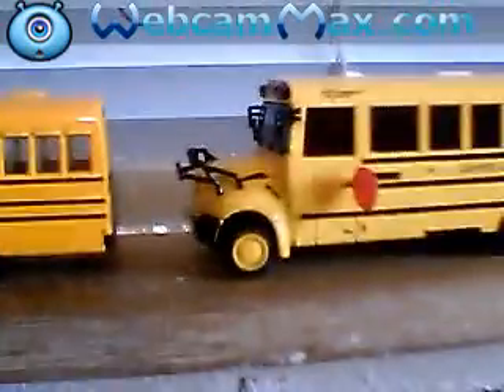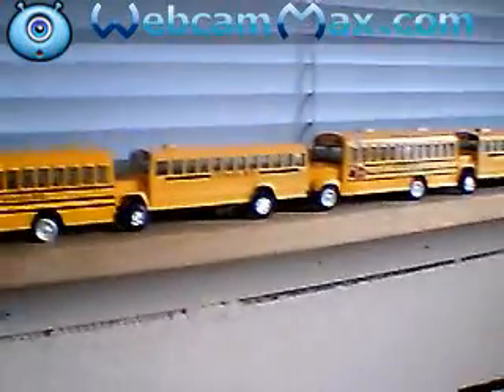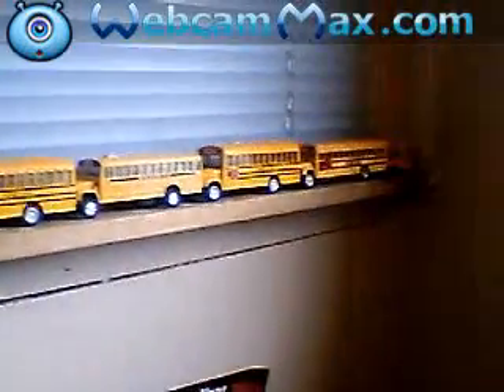These ones are my two IC buses right here — I just got these probably within two months ago. There's little ones back there. Here's more; I know it's hard to see them.